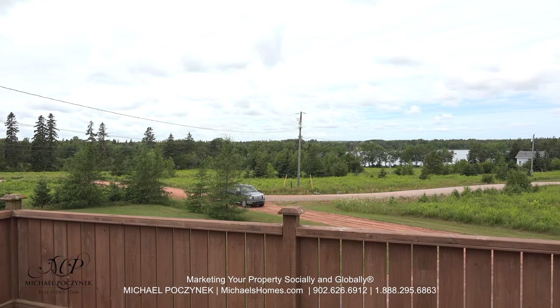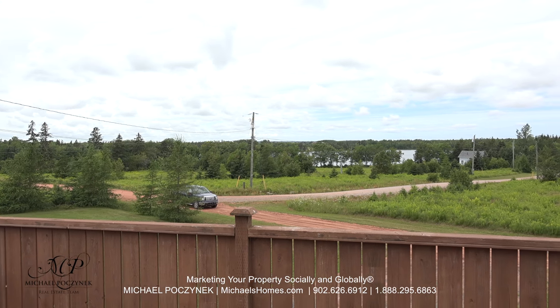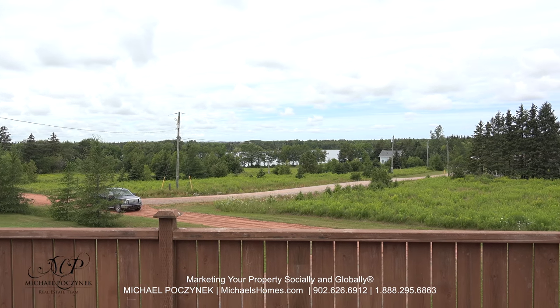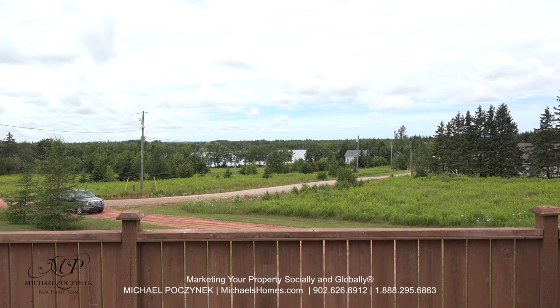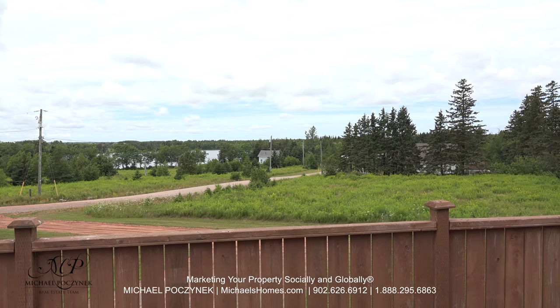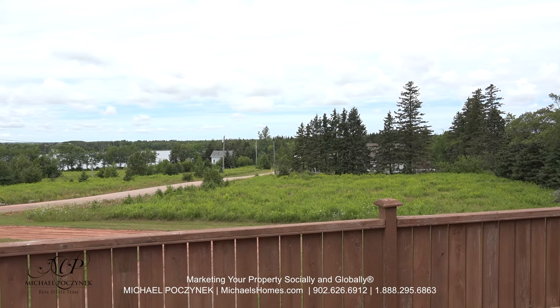Here's a quick 180 from the upper deck, which is where I'd be hanging out. In the distance, we have the water view of Glenfinnan Lake, which is shaped like a heart. That land in front of us is also available for purchase from a different vendor, so you can add waterfront to this one.